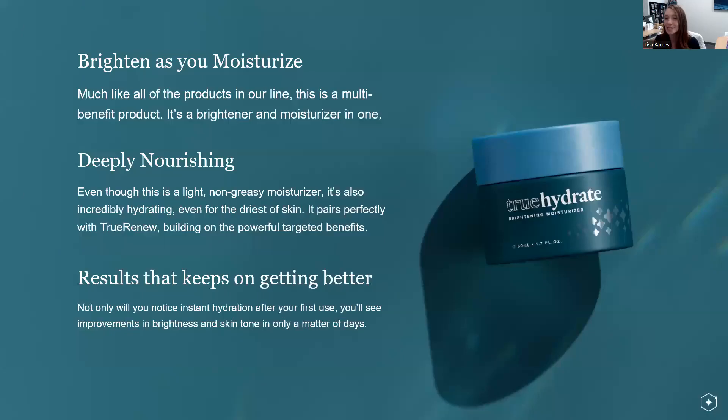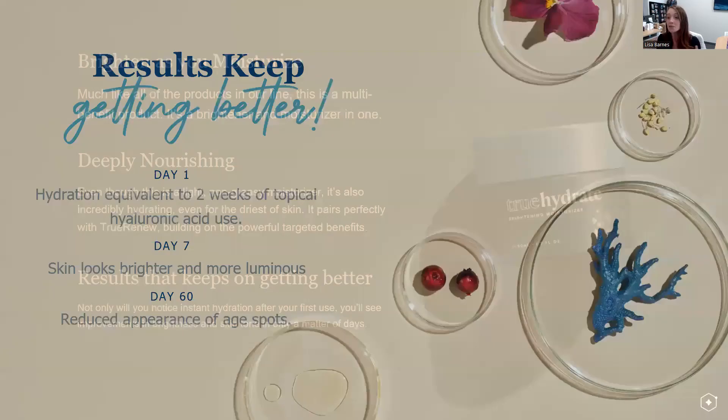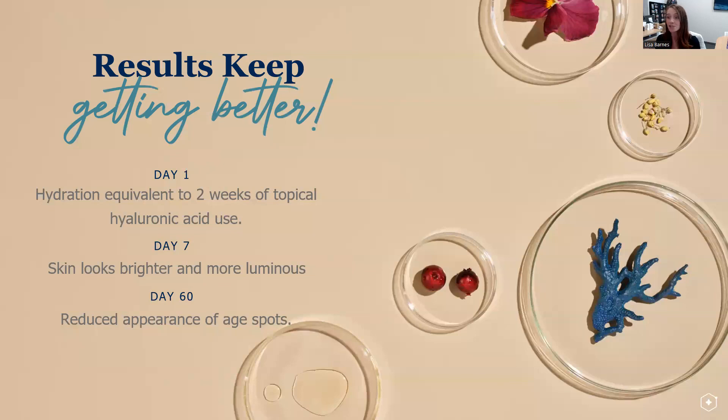What you need to remember: you're going to brighten as you moisturize. It's multi-benefit — brighten and moisturize. It's going to feel light and non-greasy but incredibly hydrating, and it pairs perfectly with True Renew and the other prior steps. The results keep getting better: day one, hydration equivalent to two weeks' use of topical hyaluronic acid — that's the gold standard — achieved in just one use. Day seven, brighter-looking, more luminous skin. And then day 60, reduced appearance of age spots. You feel it on day one and keep experiencing those benefits with continued use.